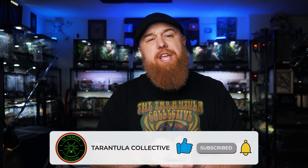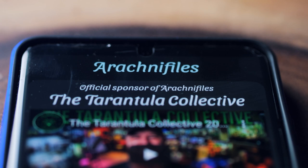I want to say that this video is not sponsored by this app. In fact, it's the opposite — I am a sponsor of this app.